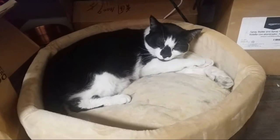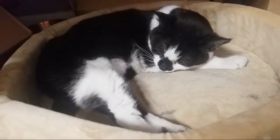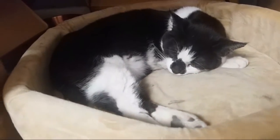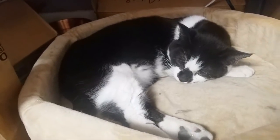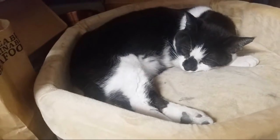Oh, hello there. Are you going to say hi? You're going to hear the drones going off? Oreo's not moving. He is way too comfortable.